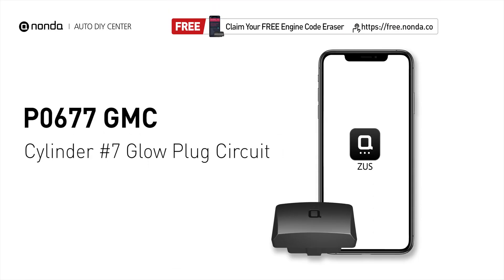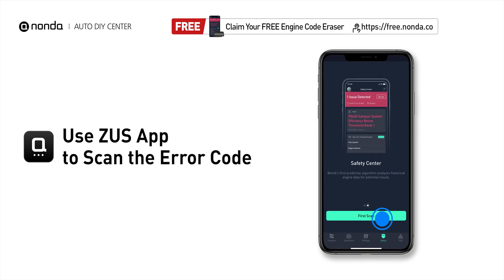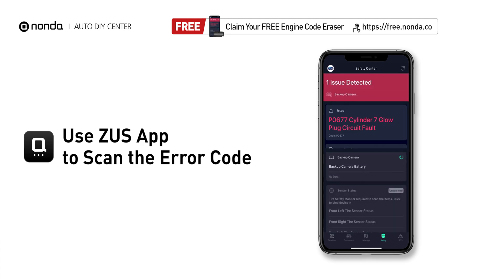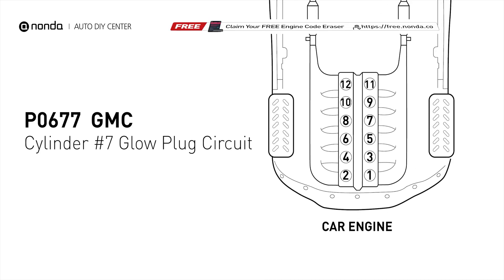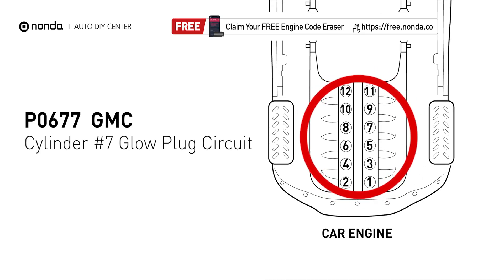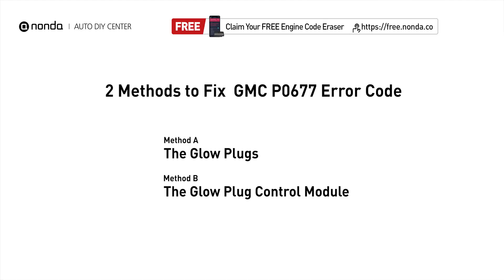This P0677 repair video is dedicated to GMC drivers. If your GMC is getting a P0677 error code, this video is going to show you two practical solutions to fix the error code at home. Use the Zeus app to scan your vehicle and see the error code P0677 — it means that the PCM detects the glow plug voltage reading does not match the manufacturer specifications on cylinder number seven.